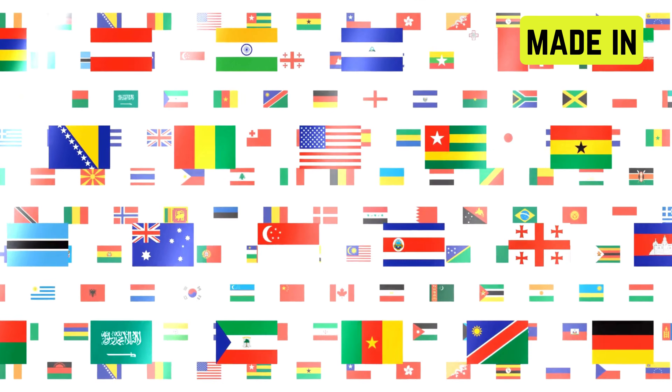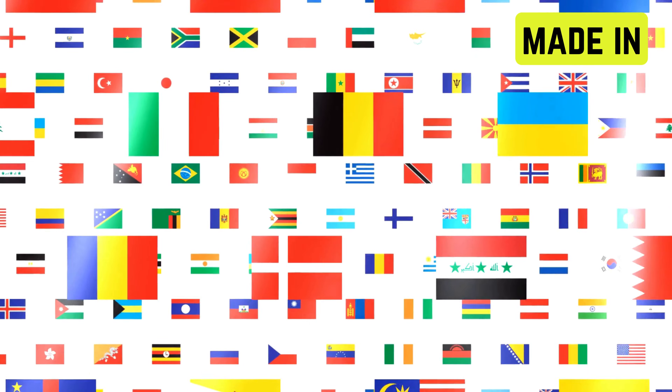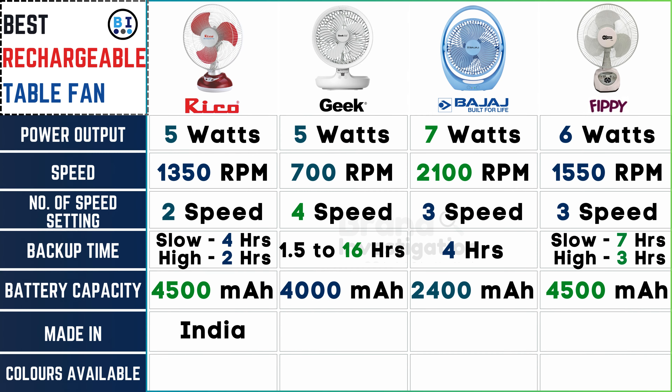Where is the fan made? Ricoh fan is proudly made in India. Geek fan originates from China, while both Bajaj fan and FIPI fan are manufactured in India.